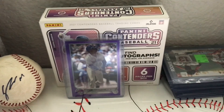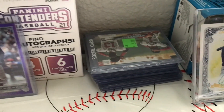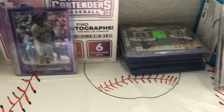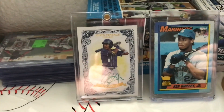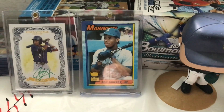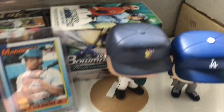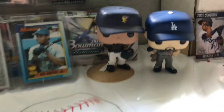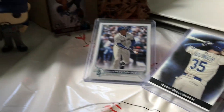Behind it we have 2021 Panini Contenders with six autographs. Then we have this stack of cards right here — if this video gets 10 likes I'll show you that stack in the next video. Then we have CJ Abrams green ink autograph number 250, Ken Griffey Jr. triple error card, a Heritage card back there, and Bowman Platinum.